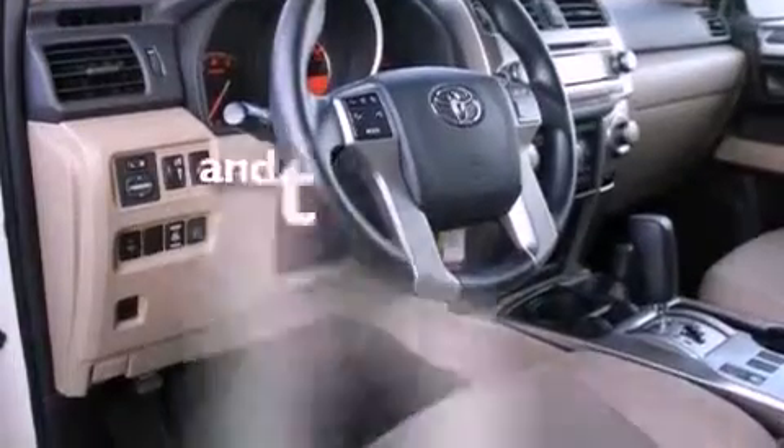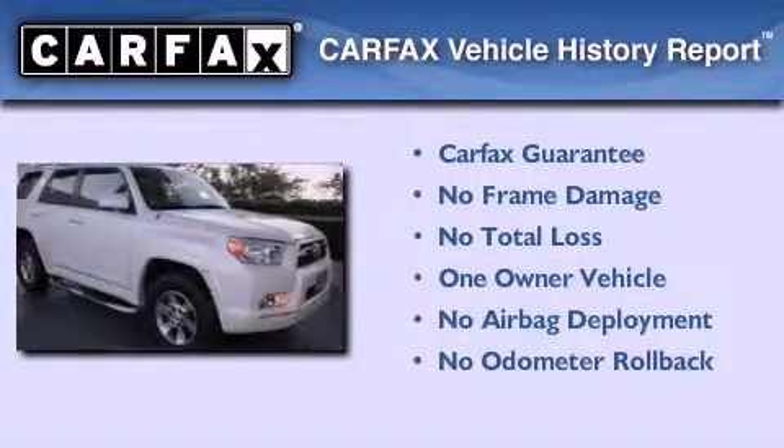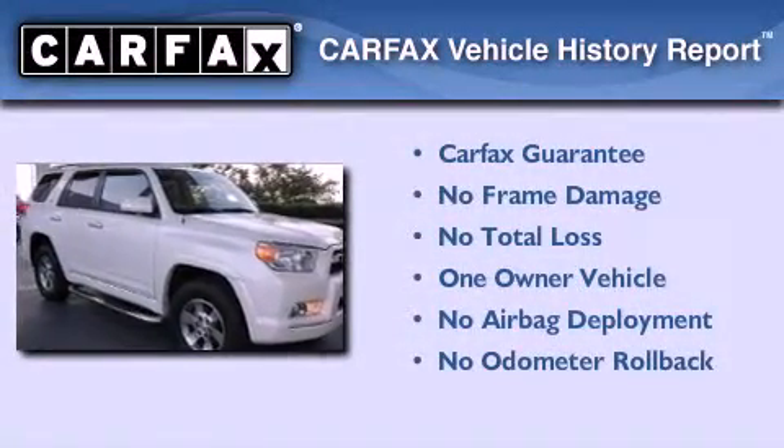Additional features include air conditioning, and this vehicle has less than 13,000 miles. This SUV has had only one owner and it qualifies for the Carfax buyback guarantee.